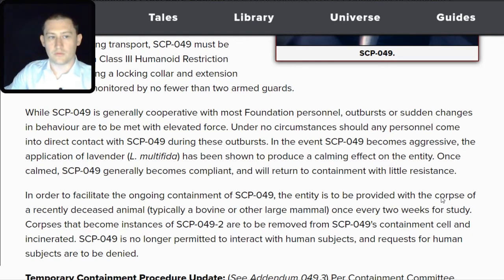Under no circumstances should any personnel come into direct contact with SCP-049 during outbursts. In the event SCP-049 becomes aggressive, the application of lavender has been shown to produce a calming effect on the entity. Once calmed, SCP-049 generally becomes compliant and will return to containment with little resistance.